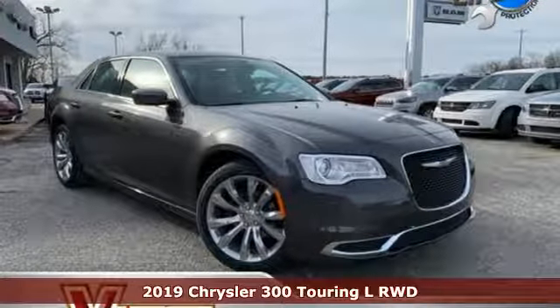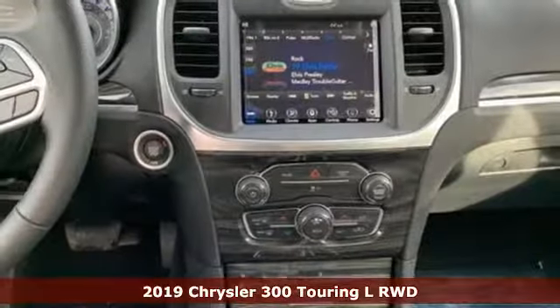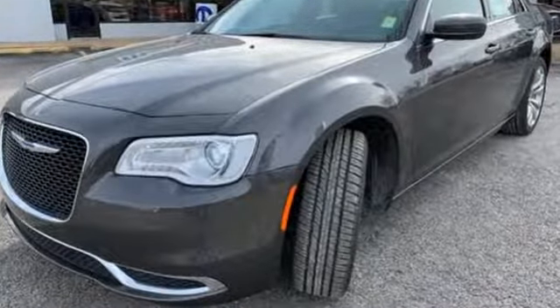It's a new 2019 Chrysler 300. This 300 is a full-size sedan as bold as your personality, with elegance, technology, and safety that goes above and beyond. It comes with the features you need and, better yet, want.